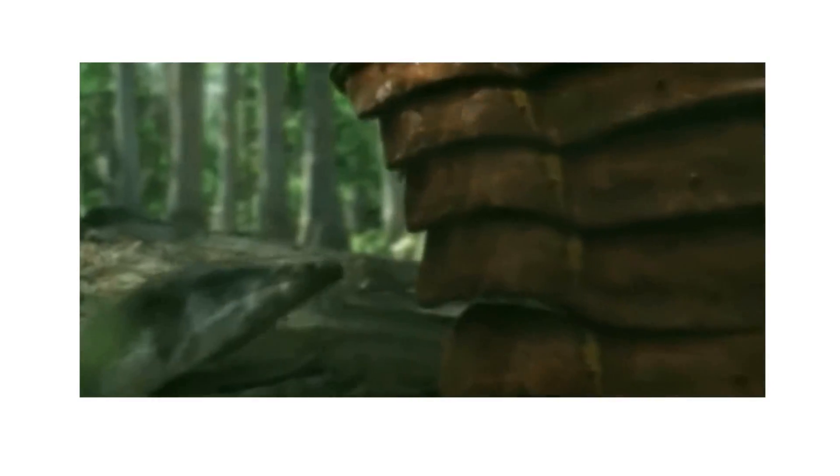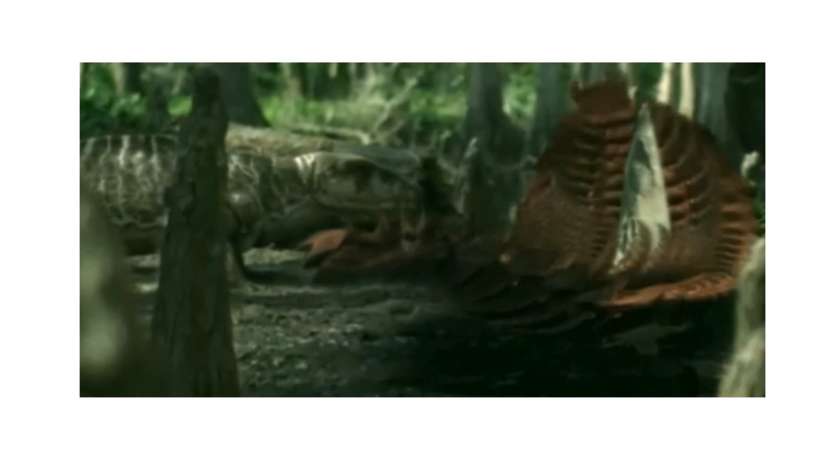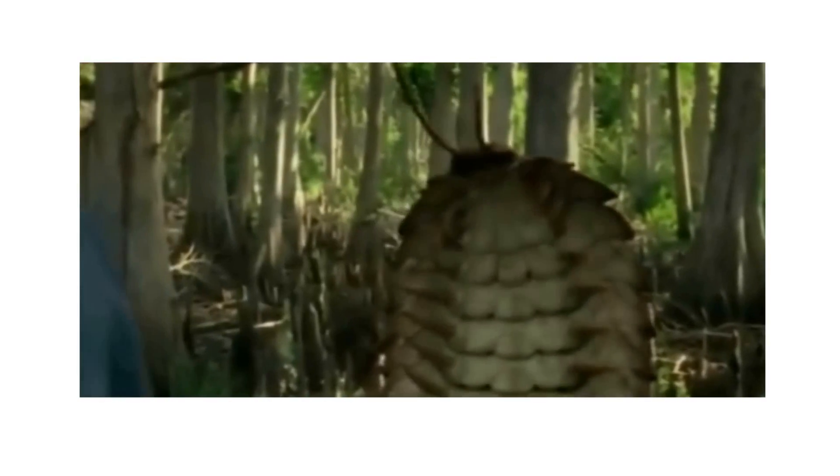Arthropleura has appeared in Walking with Monsters, where it was featured briefly defending its home from other Carboniferous animals and later engaging in a fight with an amphibian. Arthropleura has also been more heavily featured in Prehistoric Park, where it is taken by Nigel Marvin to be featured in his Park of Prehistoric Animals — and what an awesome episode that was.